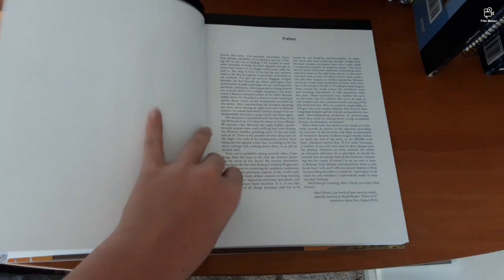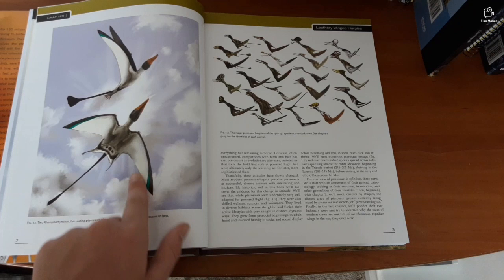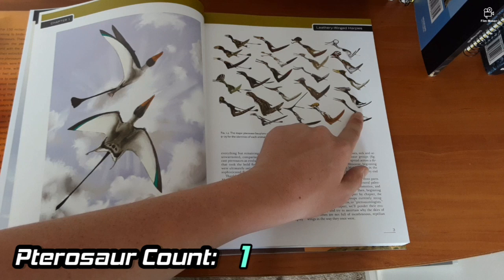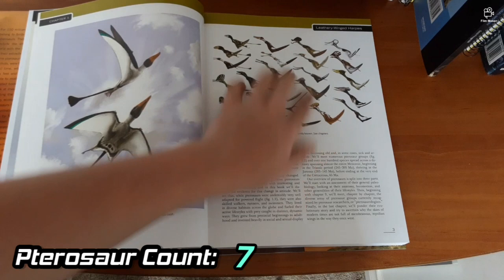The contents page is shown — you can pause to read it. There's a preface, acknowledgements, and the first chapter. We see a wonderful illustration of two Rhamphorhynchus flying through the sky. Then a spread with lots of pterosaurs — let's see how many I can name: Nyctosaurus, I think that's Hatzegopteryx, Tupuxuara, that's Caiuajara, Eognathus, Pteranodon, one of the cearadactylids...